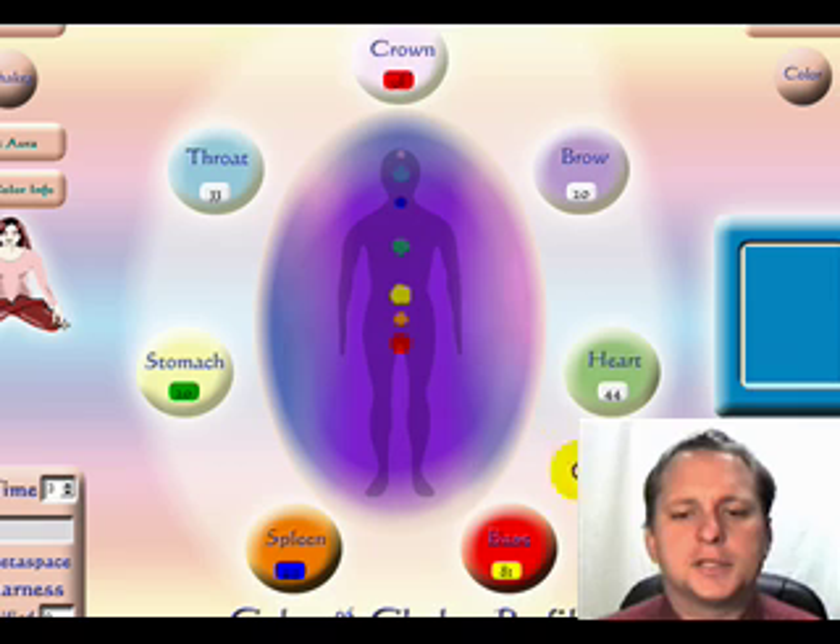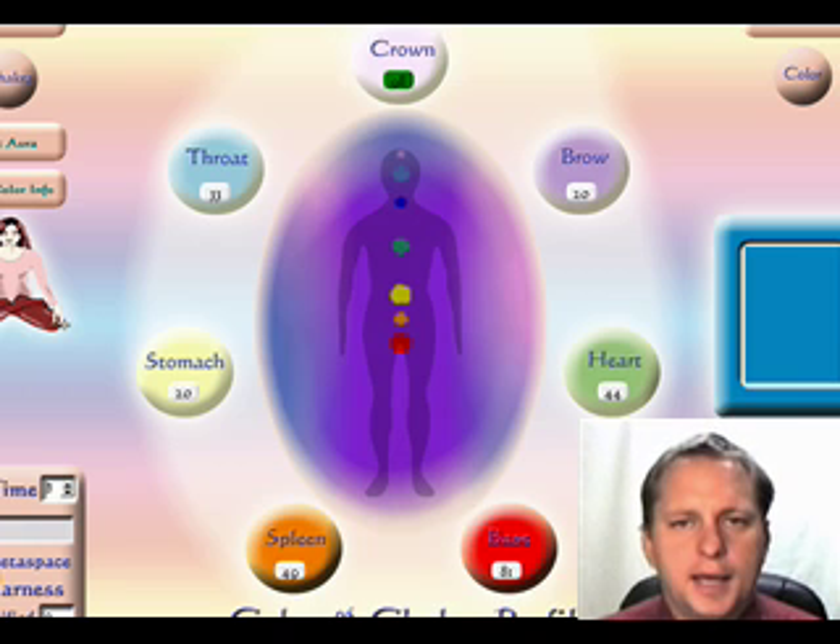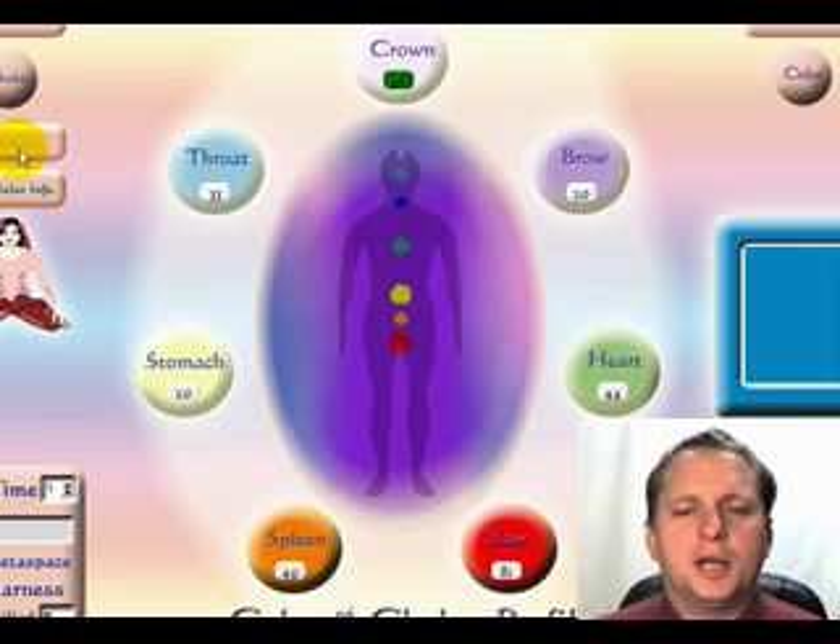We have now completed the chakra test. The highest reaction is Crown. To apply corrective feedback, highlight that item, then come down and set the timer to one, two, or three minutes and apply the corrective feedback. Always pay attention to the percent rectification values.